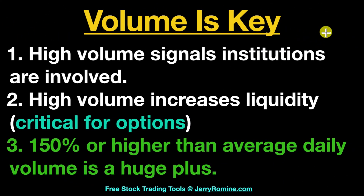Volume is key — this is stock market 101. High volume signals institutions are involved, and high volume also increases liquidity, which is critical for option traders. If we've got 150% or higher than average daily volume, that's a huge plus. It's not a requirement — as long as we've got over 500,000 shares trading daily that's what we're looking for — but if we've got 150% or more than the average daily volume, that's confirmation of a movement and definitely something we always want to look for.